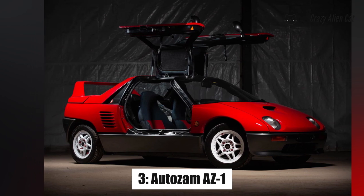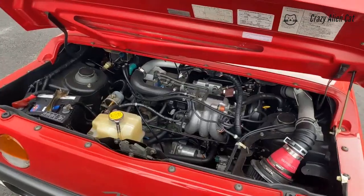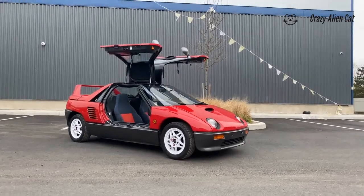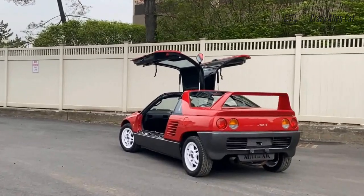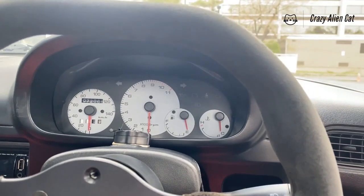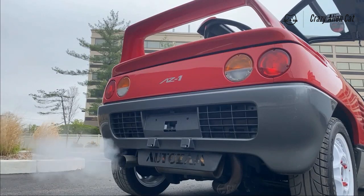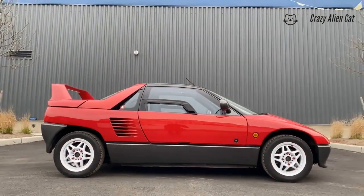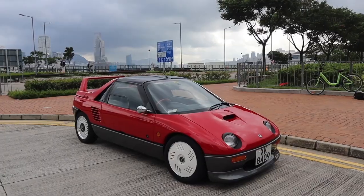Number 3: Autozam AZ-1. Kei cars are cool — tiny of proportion and even tinier of engine. They buzz around Tokyo like micro-machines. But as Mazda proved in the early 90s, there's one way to make a kei car even cooler: gullwing doors. Say hello to the Autozam AZ-1 — a gull-winged, mid-engined, rear-wheel-drive city car. Only 4,300 were ever built. There was even a go-faster Mazda SP variant, making it one of the rarest and oddly performance-oriented kei cars ever.